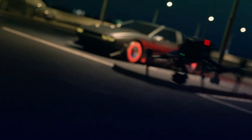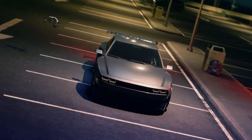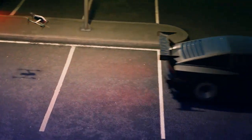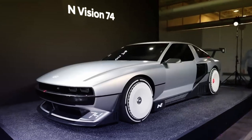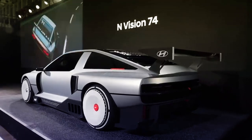This is the future of Hyundai's electrified N products — that's what the brand told us today here in South Korea. We know that next year Hyundai is going to launch a fully electric Ioniq 5N, but this is the car that Hyundai says is their mid to long-term future in electric high-performance motoring. This is the N Vision 74.